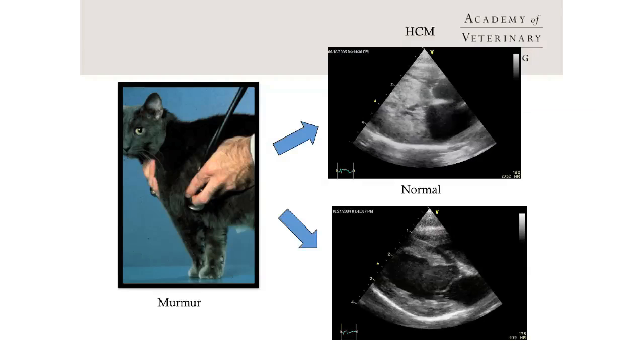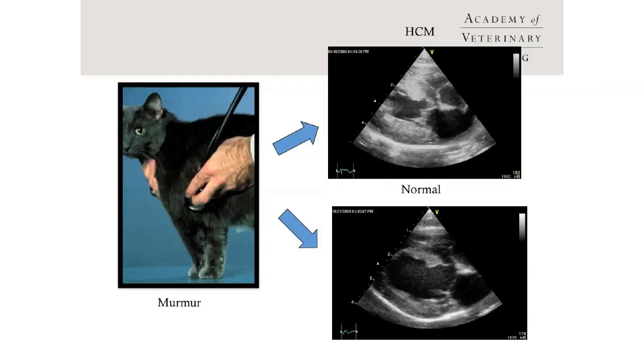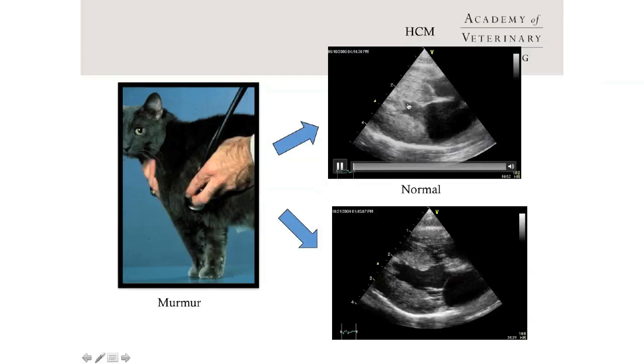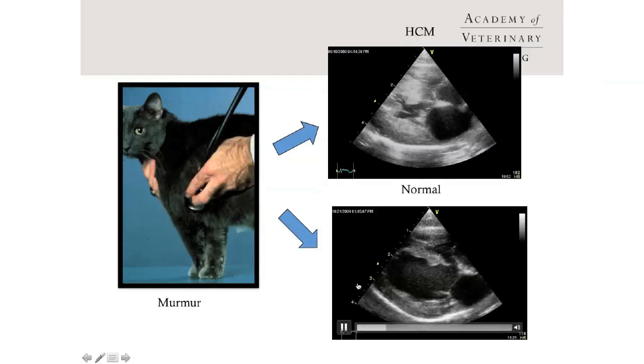The problem with cats with murmurs is that when listening, I don't know based on the location, point of maximum intensity, or loudness of a murmur whether the cat's heart is going to look like the one on the top — a very abnormal image showing very thick walls, indicating hypertrophic cardiomyopathy — or a normal heart, because many cats with murmurs actually do have normal hearts.